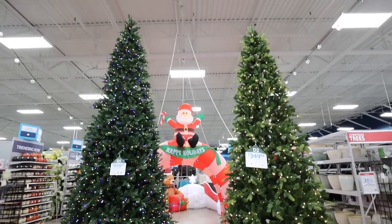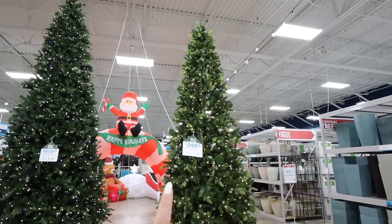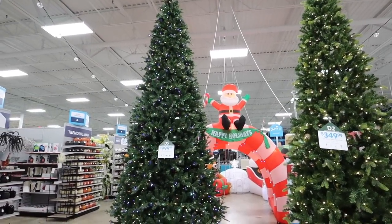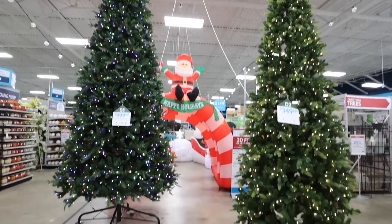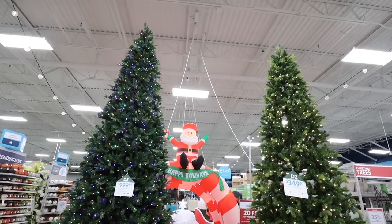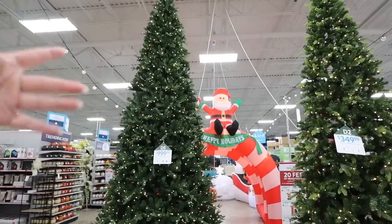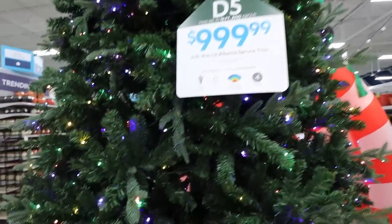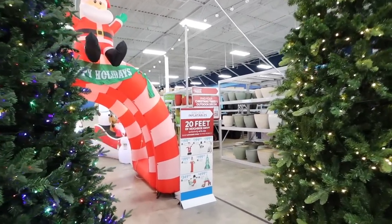Of course it would be a crime to not start with these trees right behind me. This one is 12 feet — a gorgeous tree for only $349, that's a really good price for the size. Then they have this one for $999 — this one's 15 feet. This is going to be one of the trees for the new house. We're going to get a house with a two-story living room and we're going to need a super huge tree like this one. It has a lot of different lighting capabilities and a mix of greenery.